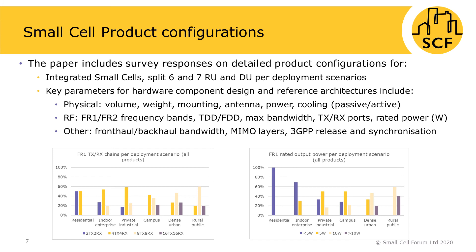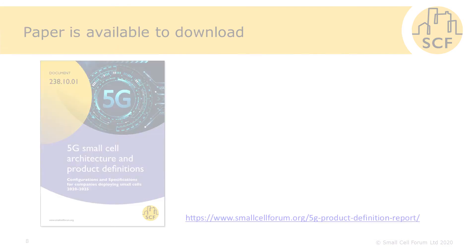The two graphs below are examples of those in the report, and Small Cell Forum members can access the full spreadsheet. Configuration parameters across all products are plotted for different deployment scenarios, starting from the smallest residential and increasing in range to rural on the right hand side. For residential, 2T2R or 4T4R is sufficient. 4T4R dominates in indoor enterprise and private scenarios. 8T8R becomes more important in outdoor scenarios including urban and rural. On the right hand side, you can see how rated power varies by the range of deployment scenarios.